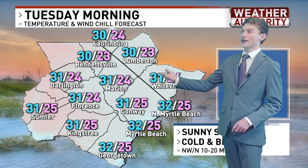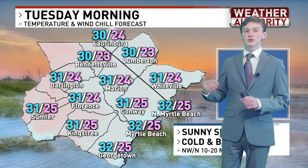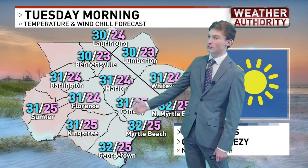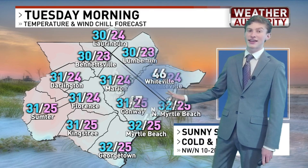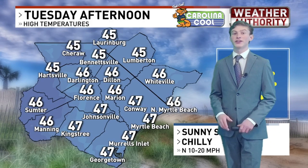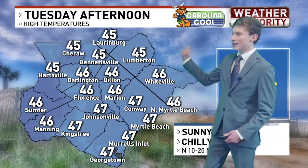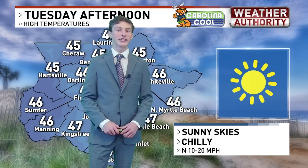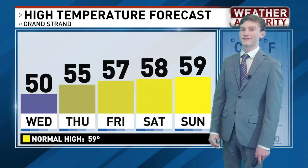Moving on from that storm, taking a look at the forecast as you head out the door tomorrow morning for work or school. It will be a very cold morning with temperatures starting out in the low to mid-30s. Once you factor in that windchill, it is going to feel like the mid-20s. So have that jacket on hand heading out the door tomorrow morning and even into the afternoon. Temperatures will only top out in the mid to upper 40s. Considering how dry the area is going to be, it will be a beautiful but very cold day.